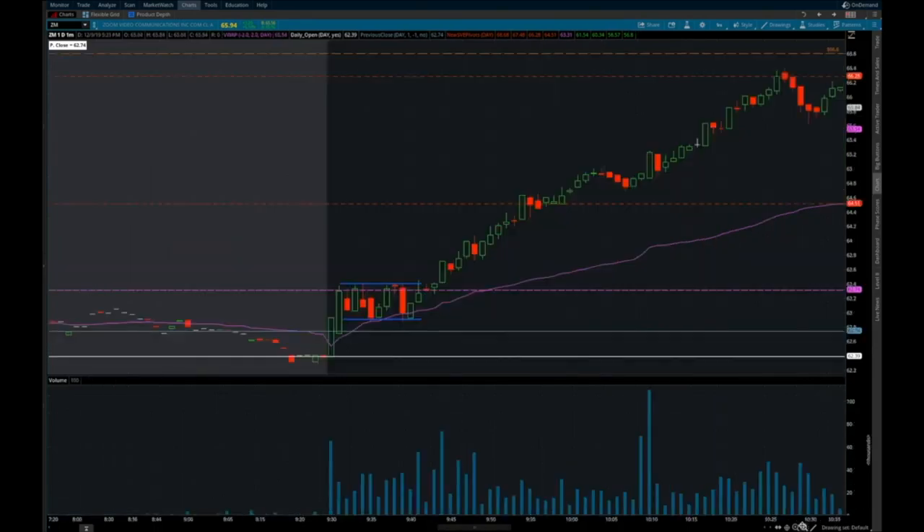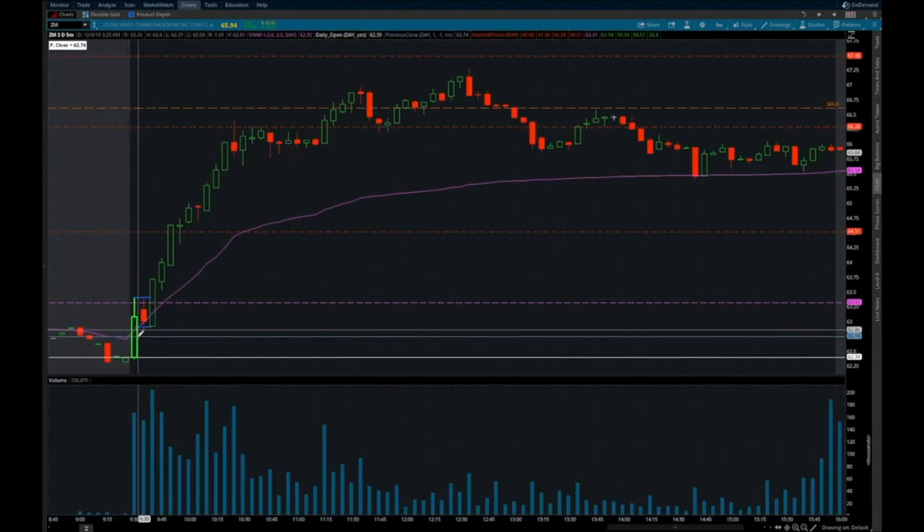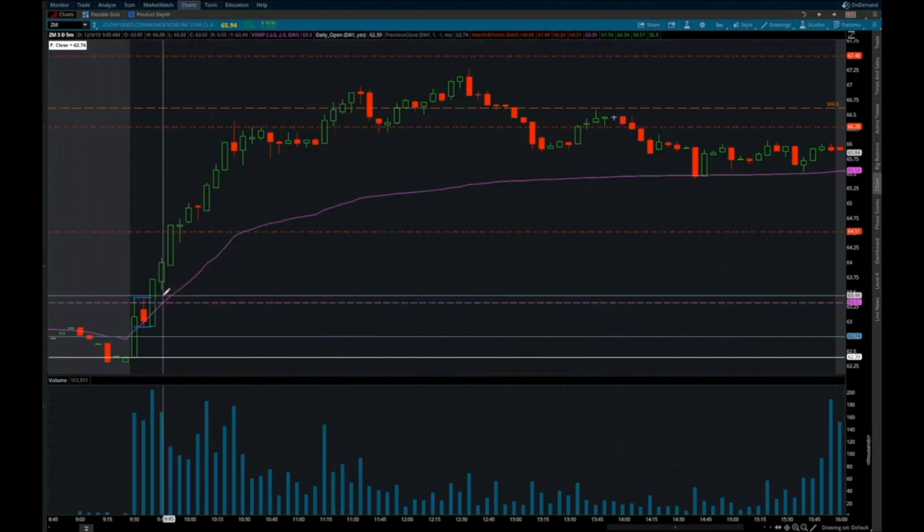Now look at where it ran. This is what you call an opening range breakout — opens, defines a range with consolidation, and breaks out. It looks cleaner on a five-minute chart. You can see the opening range gets defined and then breaks out. That's a pretty clean setup right there.